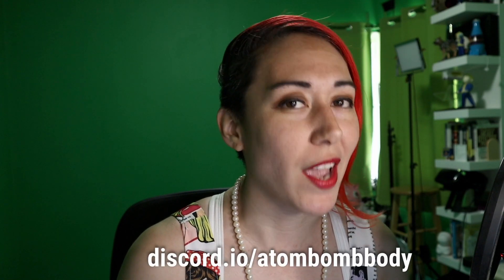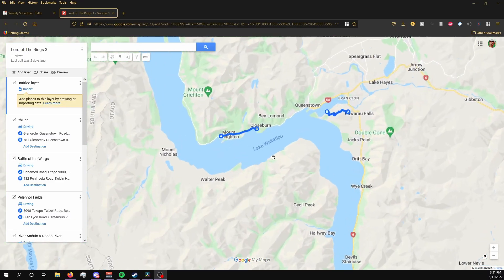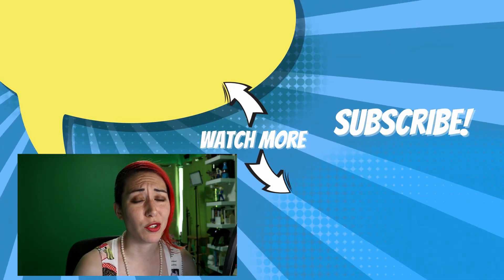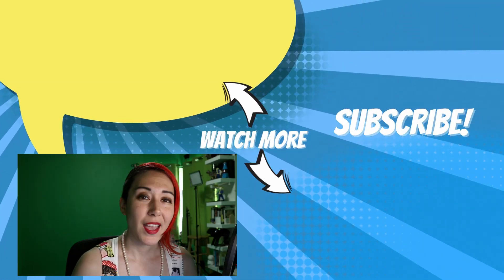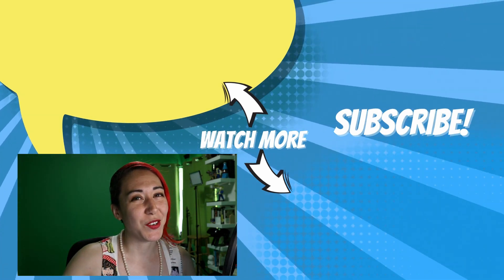If you'd like to join us for future challenges, feel free to join my Discord over at discord.io slash atombombbody. What Conqueror locations would you like to see added to VZFit? I'd be more than happy to create maps for them, because making these maps for VZFit is actually super easy — barely an inconvenience. Just let me know which locations you'd like in the comments below. As always, keep on creating and never lose that drive to improve. I'll see you on the next one.